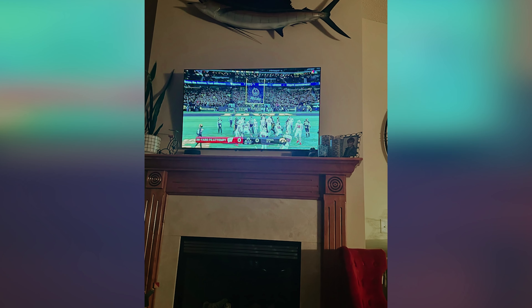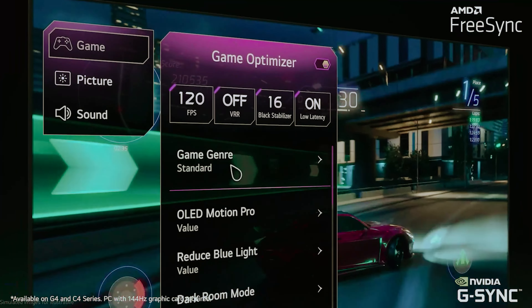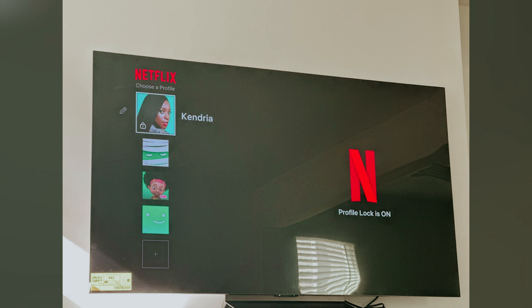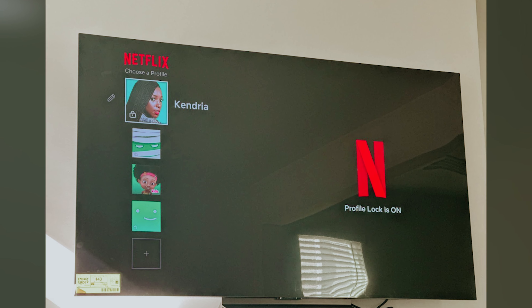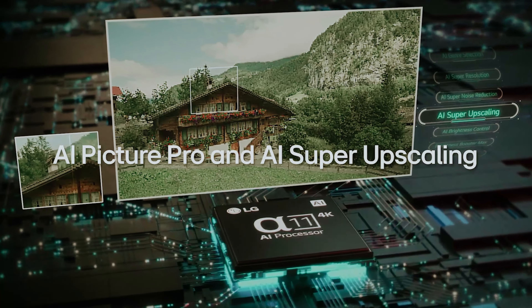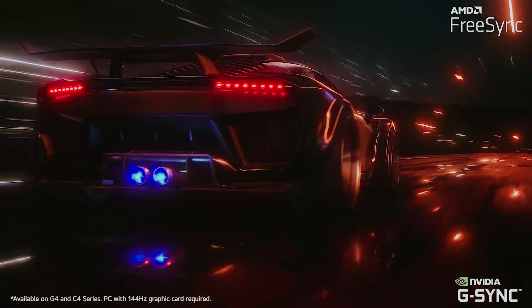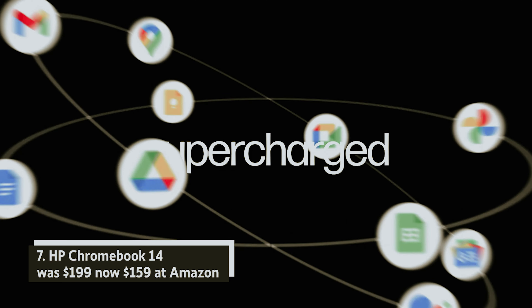LG 42-inch C4 4K OLED TV — was $996, now $896 at Amazon. The LG C4 OLED TV offers the ultimate viewing experience, featuring the advanced A9 processor and a stunning 120Hz panel. Enjoy vibrant colors and exceptional brightness thanks to support for Dolby Vision, HDR 10, and HLG. With four HDMI 2.1 ports and Apple AirPlay 2 compatibility, connecting your devices is seamless. It also accepts a 144Hz input from your PC, ensuring an immersive experience for gamers.